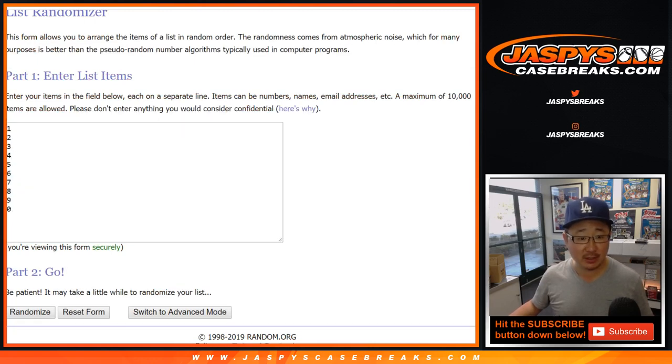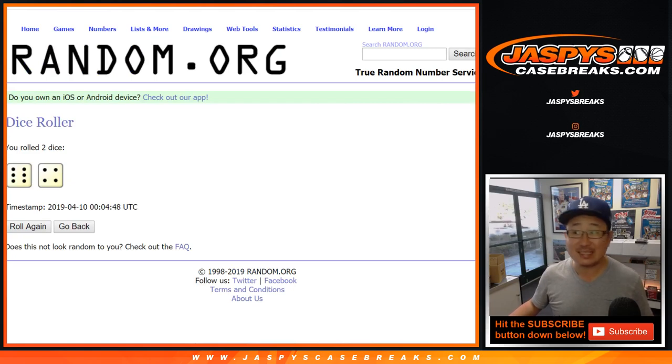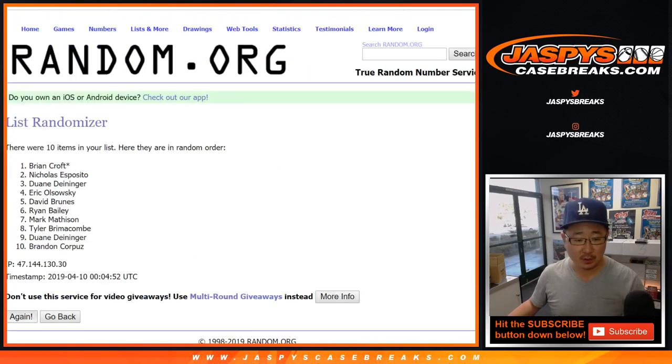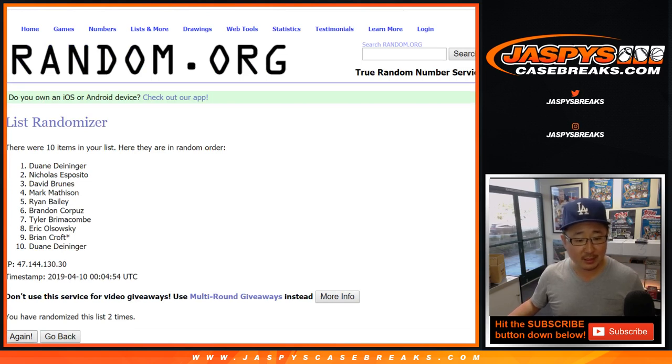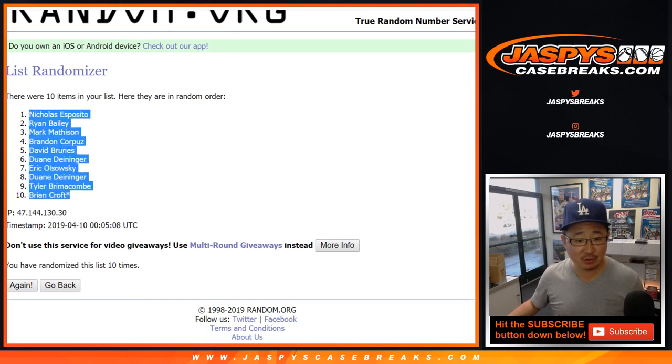Big thanks to these folks for getting into it. There are the numbers right there. Let's randomize each list — six and a four, ten times. Your names first: one, two, three, four, five, six, seven, eight, nine, and tenth and final time. After ten, we got Nick Esposito down to Brian Croft.